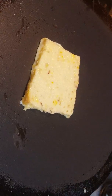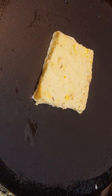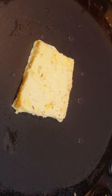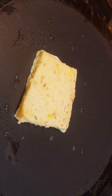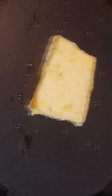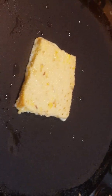Then you take some oil and drop it around the pan. You can also do this with butter. But we're doing this twice. And you have to wait for like one or two minutes.